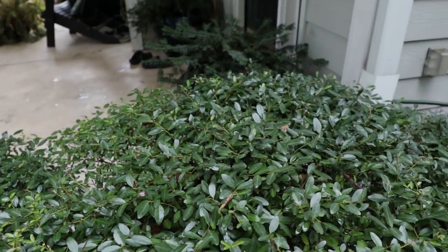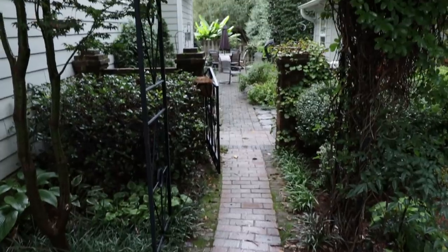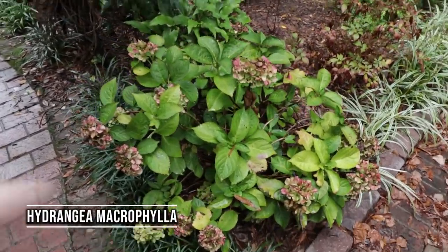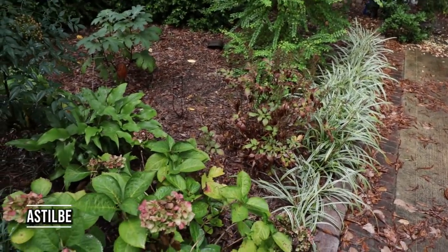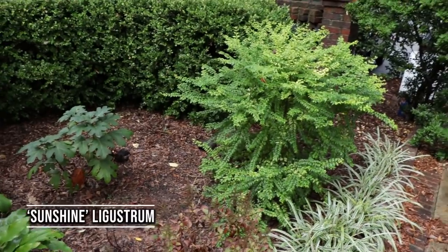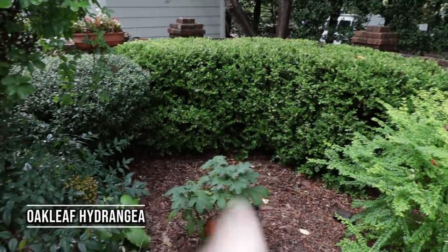Right here in this container there's a dwarf plum yew, which makes a great container plant. As we look down through here, you can see everything just leads you around this house through a changing garden. There's a hydrangea here, there's some astilbe. Keep in mind I'm shooting this in October and some things have started to die back down to the ground. There's a sunshine ligustrum here, but this yard is quite shady so it doesn't have quite as much color. There's an oak leaf hydrangea right there, and a little boxwood hedge right in here.